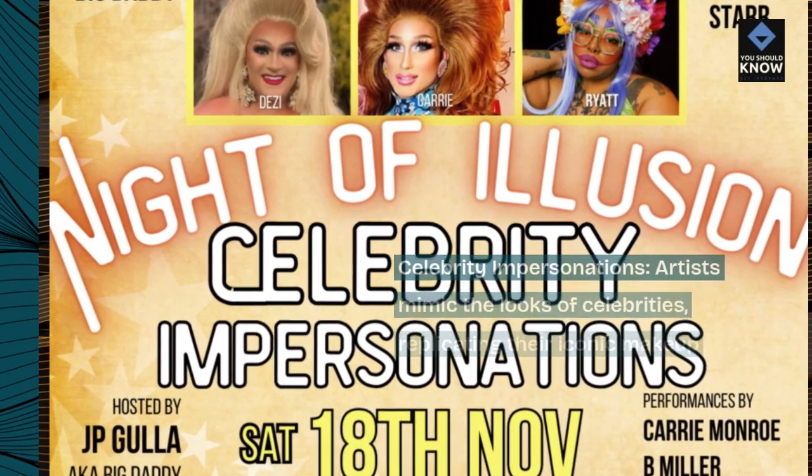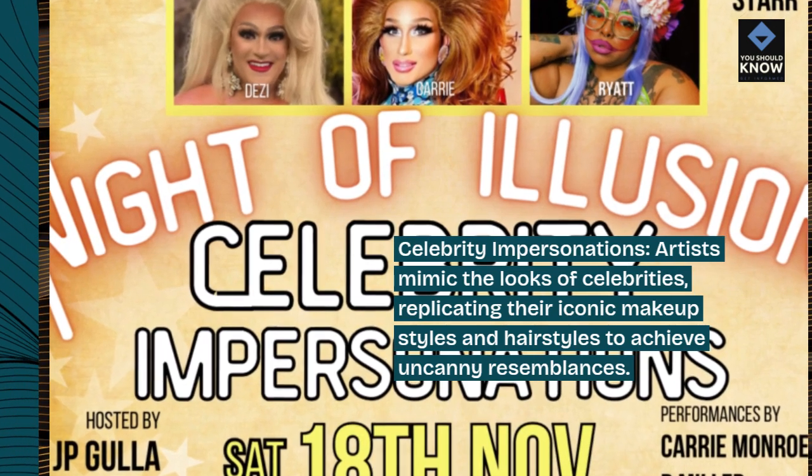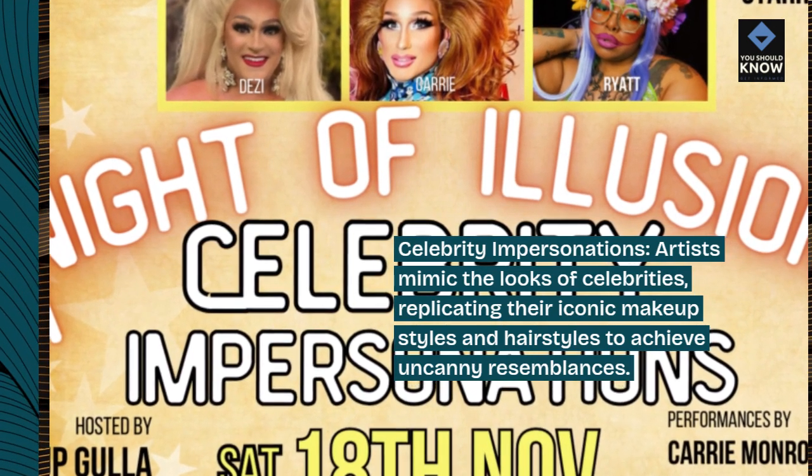Celebrity impersonations: artists mimic the looks of celebrities, replicating their iconic makeup styles and hairstyles to achieve uncanny resemblances.